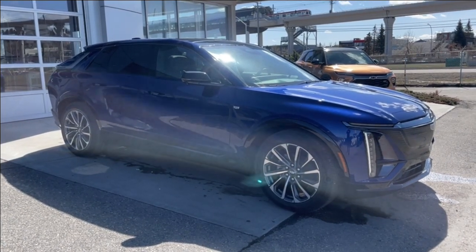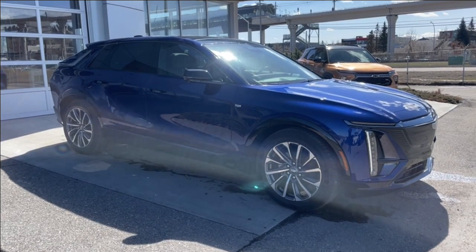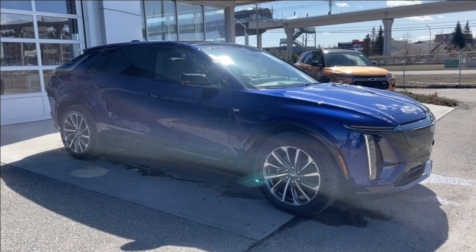Welcome to the brand new 2024 Cadillac Lyriq Sport in opulent blue metallic. This fully electric SUV is powered by an all-wheel drive system.